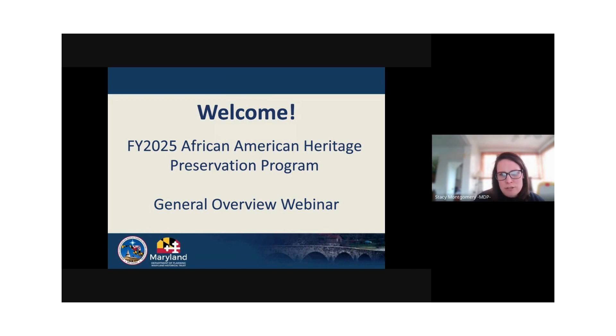Today, you're attending the AHPP Grant Program General Overview webinar. You can find a PDF of this slide deck on our website that you can download and click all of the links. A recording of this webinar is available on the Maryland Historical Trust YouTube channel for future reference.